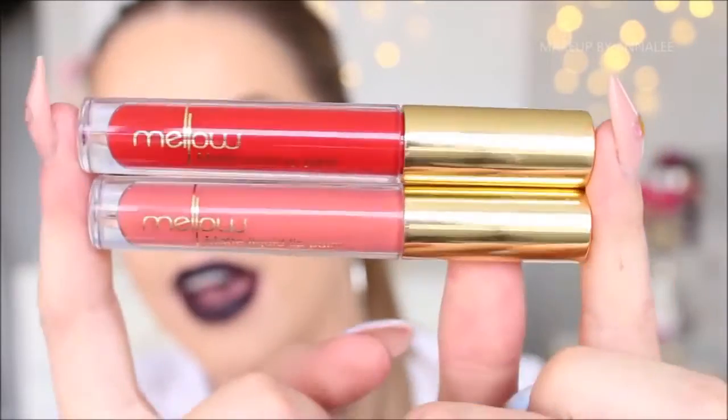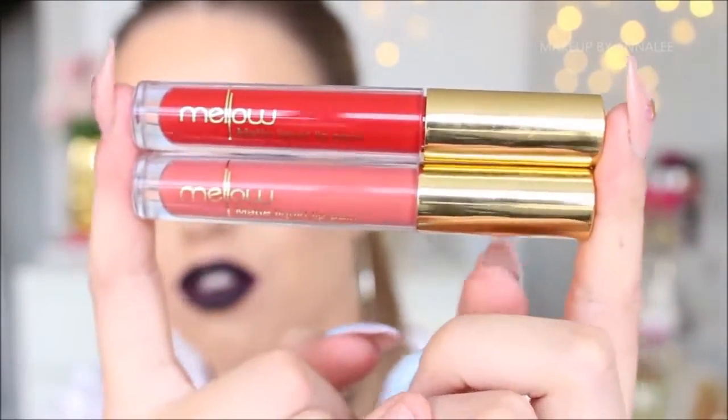These are the liquid matte lip paints. They come in a beautiful little tube with a nice gold trim and applicator. So this colour is called Shanghai. The formula is so nice on these — I actually wore this one out on the weekend and was so surprised how long it lasted on my lips after drinking a whole lot of cocktails. They do have quite a drying sensation, but it's nothing out of the ordinary for a liquid lipstick. Shanghai is a really beautiful neutral-toned brown, and it does go quite matte quite quickly.